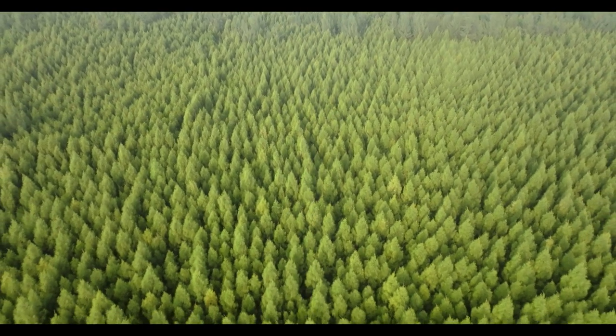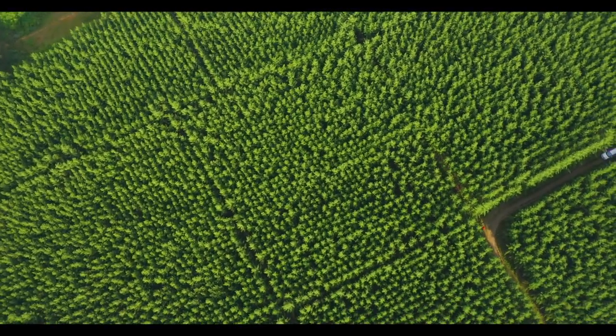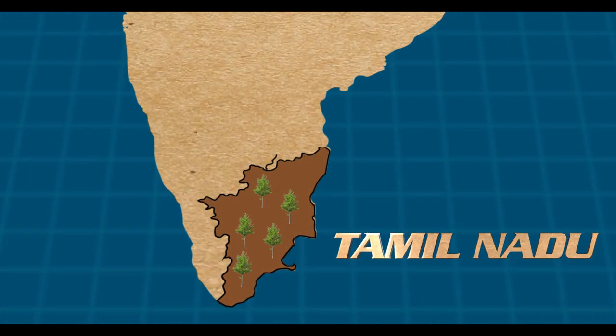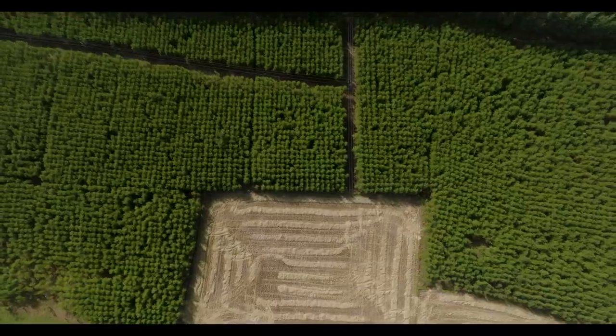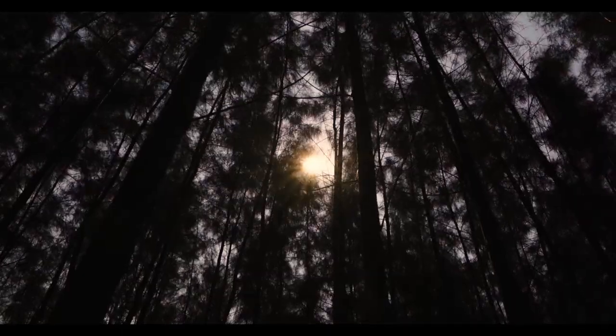The innocuous looking casuarina tree is one of the most valuable additions to the Indian subcontinent. Extensively cultivated by farmers in the states of Tamil Nadu, Andhra Pradesh, Odisha and the Union Territory of Puducherry, casuarina grows in about 5 lakh hectares as a short rotation crop lasting 3 to 5 years.